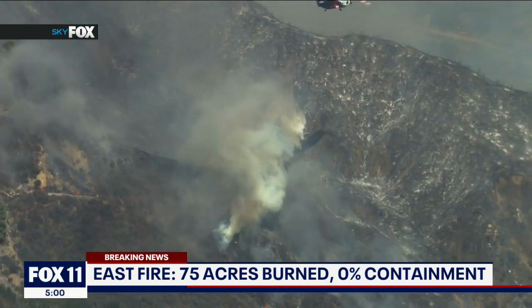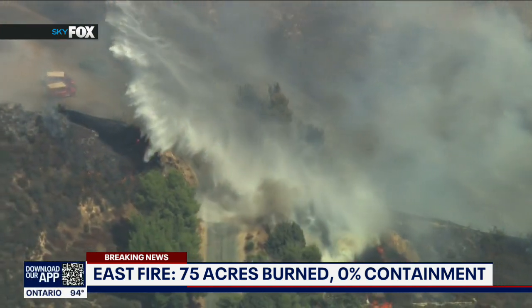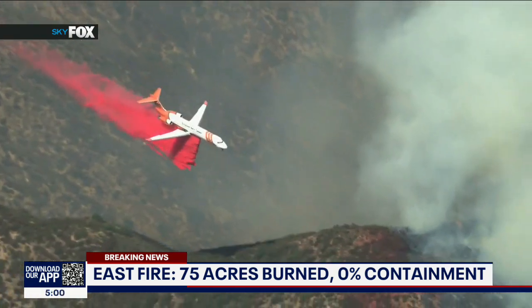It's burning along Glendora Mountain Road and East Fork Road within the San Gabriel Mountains National Monument. FOSS-CHECK drops and water-dropping helicopters are being used, and as we said, they are making some good work on this fire.